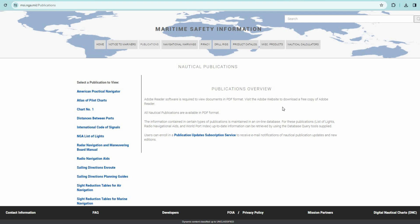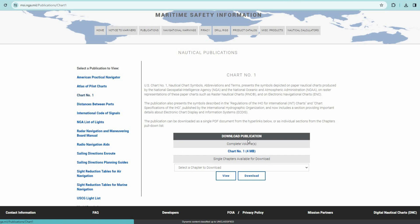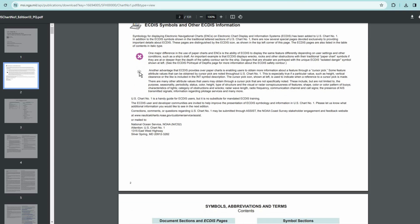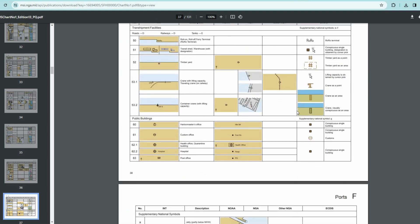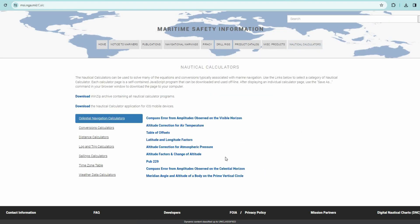That's what we mariners like. If you trade in US waters, you probably have hard copies of these publications on board, but if you don't, you can get them here — for example Chart Number 1: symbols, abbreviations, and terms used on paper and electronic navigational charts. It's interesting to get it for study as well. And here you can also download various programs for calculations, which may also be useful on the ship.